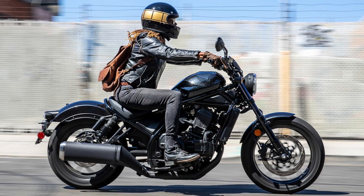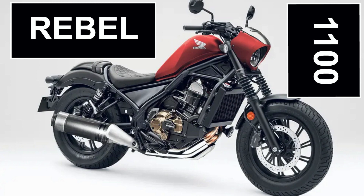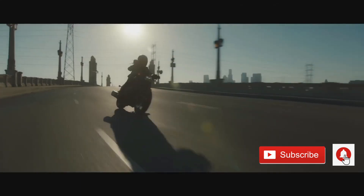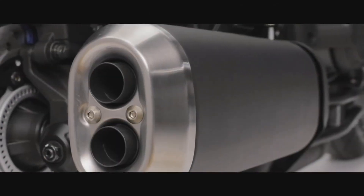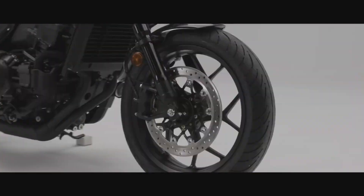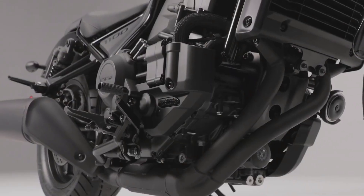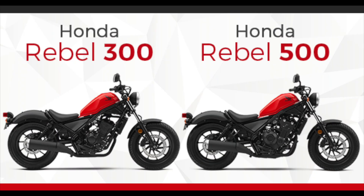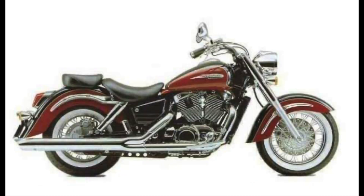The Rebel 1100 has been in the works for a while. Back in April, I put out a video on the rumor that Honda was going to build it, so it's not a surprise that it popped up on the Honda website. This is the biggest of the Rebel family — who knew the old Rebel 250 would spawn a whole line? The 1100 is styled similarly to the Rebel 300 and 500, which I think is a good thing.